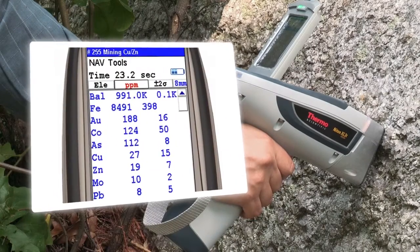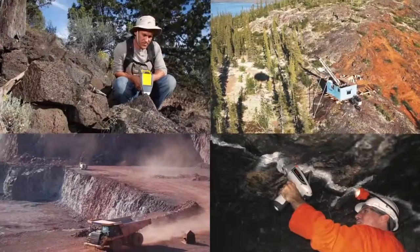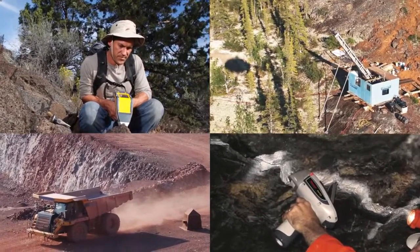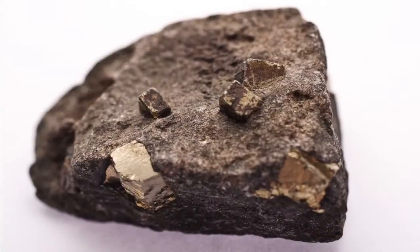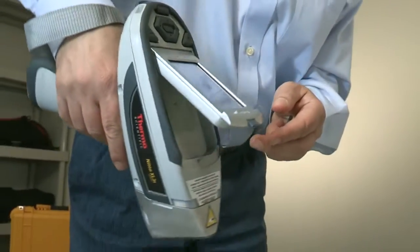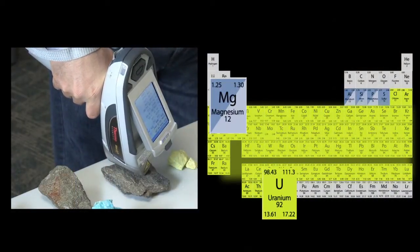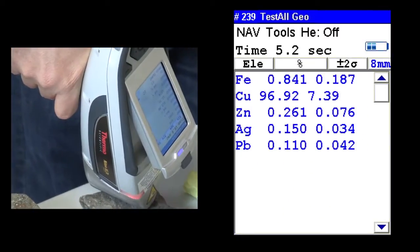Handheld XRF has proven its ability to revolutionize mineral exploration, providing thousands of users on six continents with on-site elemental analysis. From gold and copper porphyry deposits to nickel aneurites, from rare earth to platinum group elements, the industry has come to depend upon these instruments for reliable results on elements ranging from magnesium through uranium, and in concentrations from a few parts per million to nearly pure samples.